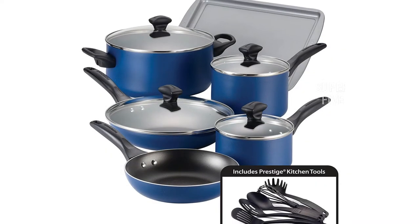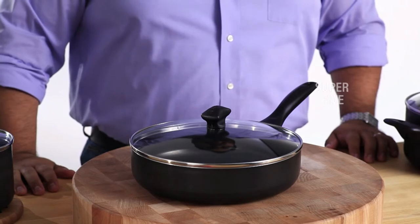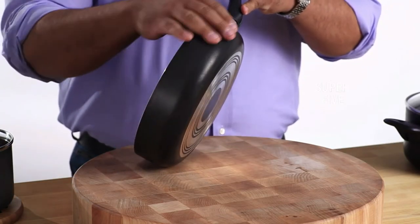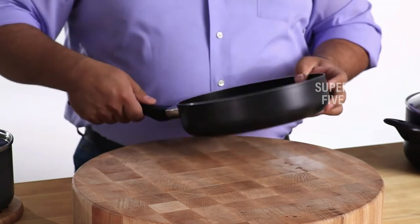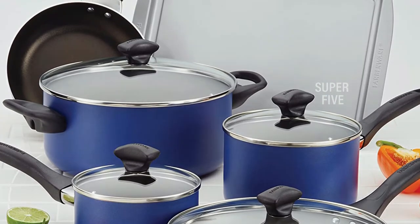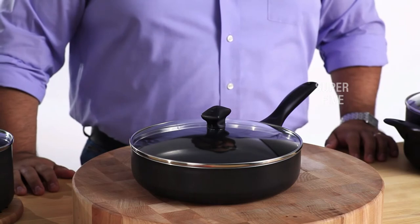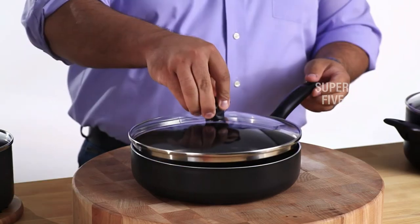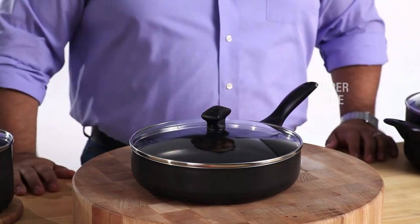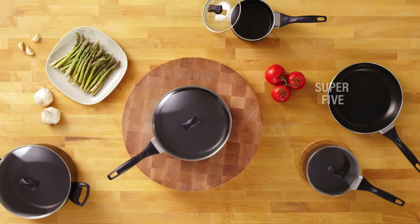What we like: set also includes utensils, great temperature consistency, very nonstick, inexpensive. What we don't like: might not last as long as other brands, food gets stuck between rivets and pan. Material: silicone polyester-coated aluminum with tempered glass lid. Teflon free: no. Oven safe: yes, up to 350 degrees. Induction safe: no. Dishwasher safe: yes. What's included: five pans, four lids, five nylon kitchen utensils.